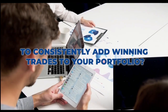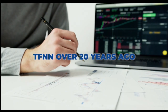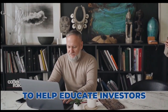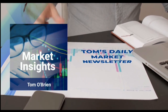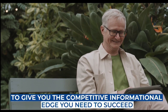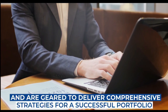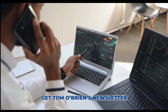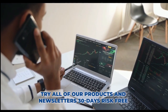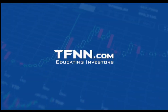[Ad: Tom O'Brien, founder of TFNN, has been successfully trading markets for over 30 years. Tom's daily market newsletter, Market Insights, is published every morning when the market's open. Try all products and newsletters 30 days risk-free with a money-back guarantee at TFNN.com.]